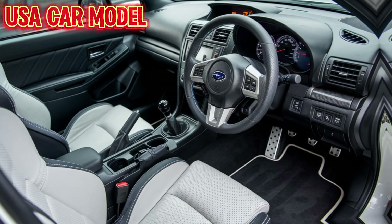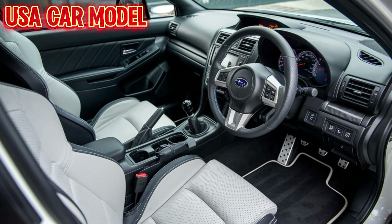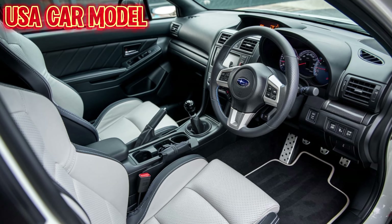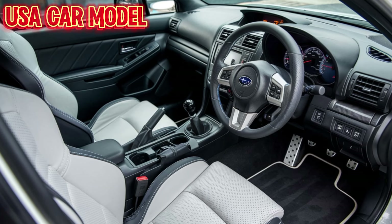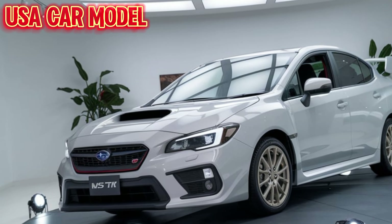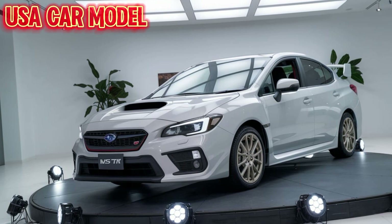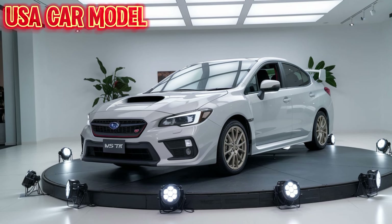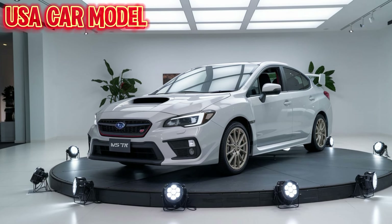Inside, Subaru has created a driver-focused cockpit. The Recaro seats hold you tight during spirited driving, while the new 11.6-inch touchscreen keeps you connected with Apple CarPlay, Android Auto, and Subaru's latest tech features. From the track to the street, this car is built for those who demand excitement every time they get behind the wheel.